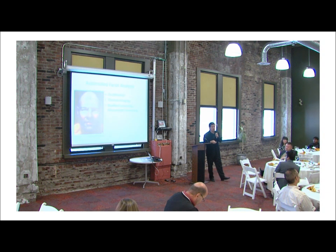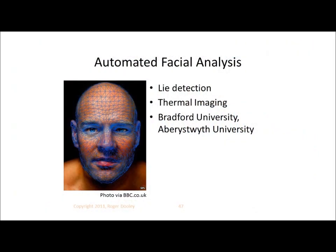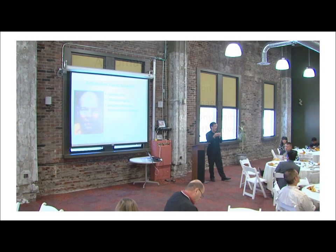Probably the future of facial coding, for scalability reasons, is some kind of automation. There are different companies pursuing this for different purposes. Rather than having to train experts, if you could use an automated system combining facial mapping and recognition to measure people's expressions, that would scale a lot better and could even be pushed out into people's homes, much as MSense tried to do with their little headbands.